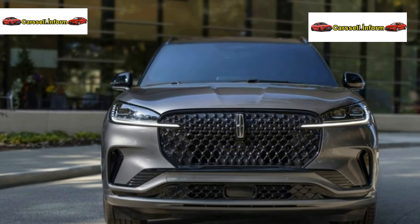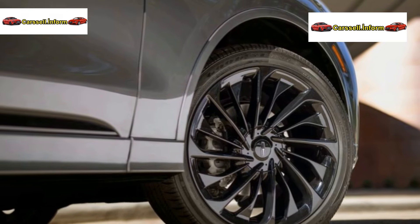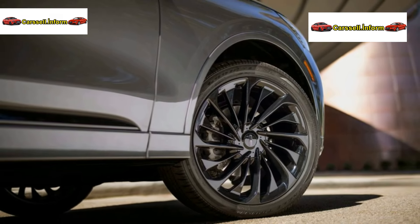Aviator Reserve models introduce four new interior color schemes, providing clients with more personalization options — an invitation to elegance.